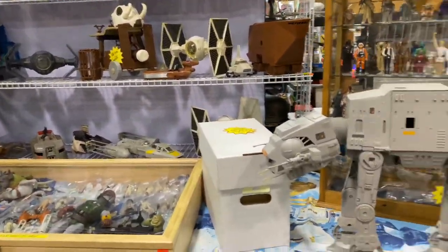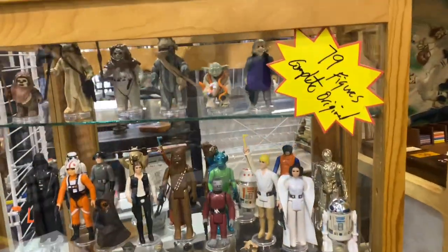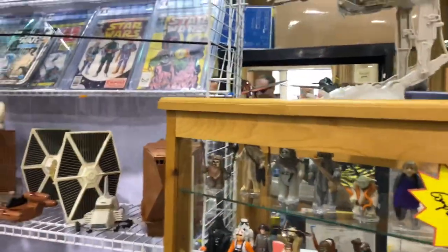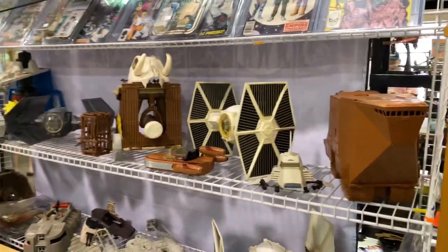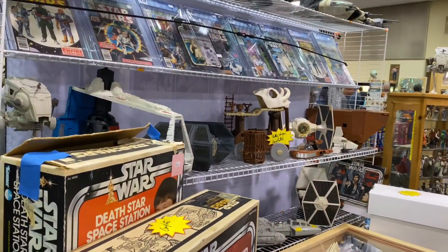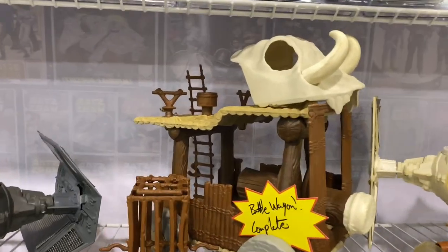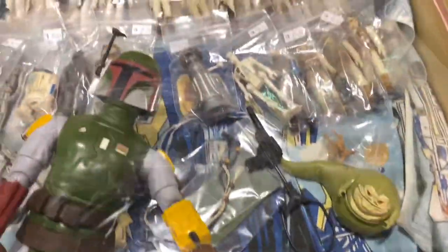Here we have a booth that has all vintage Star Wars. We got the AT-AT — looks to be complete, got the guns and everything. Behind it in this case you got the complete set of 1979 original figures — check that out. That's $3,500 for the set, it's a sweet little display case too. A Y-wing up there, sand crawler, the Imperial Shuttle — that thing is huge. We got the Ewoks Battle Wagon, Death Star. And then we got Boba Fett. A lot of great stuff here.